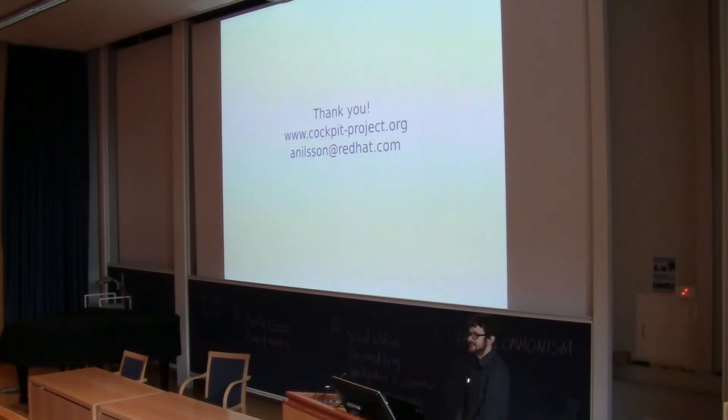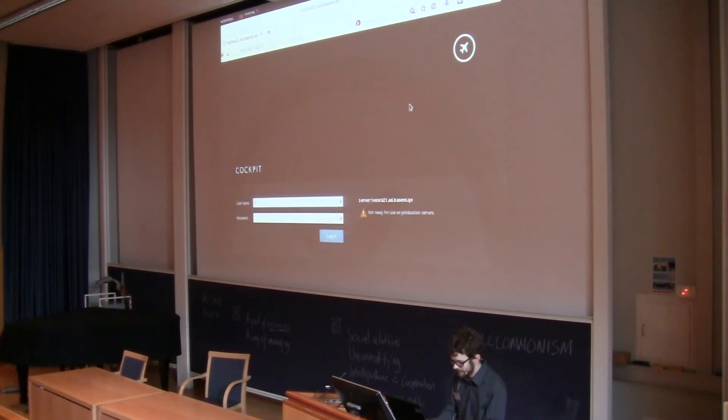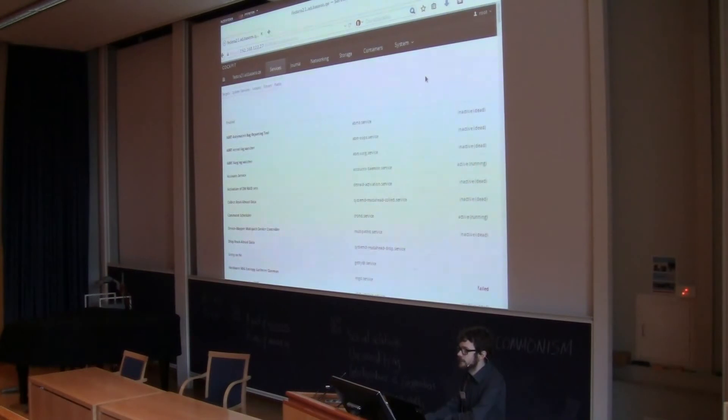Another question from the audience about the services section: is it possible to see which services come with Fedora 21 server and which services you set up yourself? On a regular Linux system, there is no distinction of what is the operating system and what are the applications — it's all installed in the same place, some come by default and some don't. So we have no good way of telling that. If you're the kind of person who runs everything as Docker containers — which is a new way of running services — then you have that kind of separation between what is the operating system and what are the services that you serve.